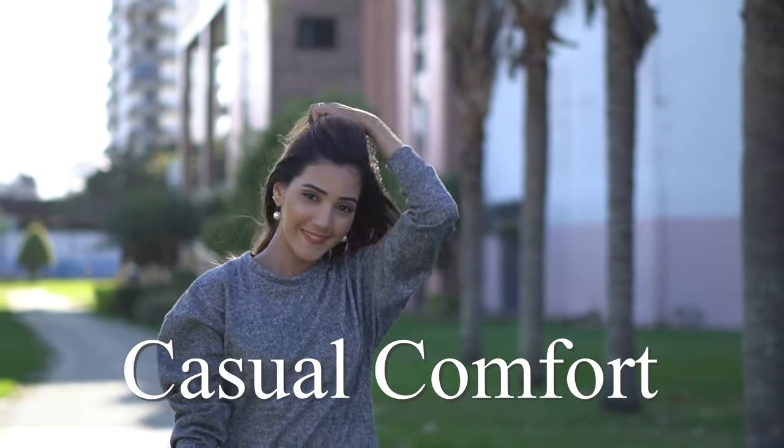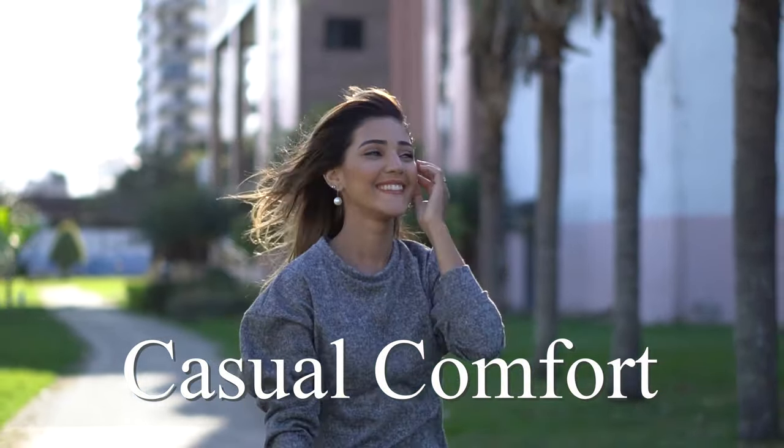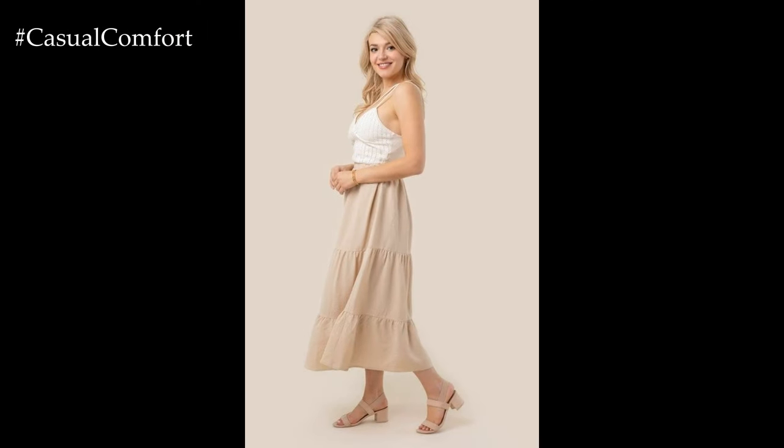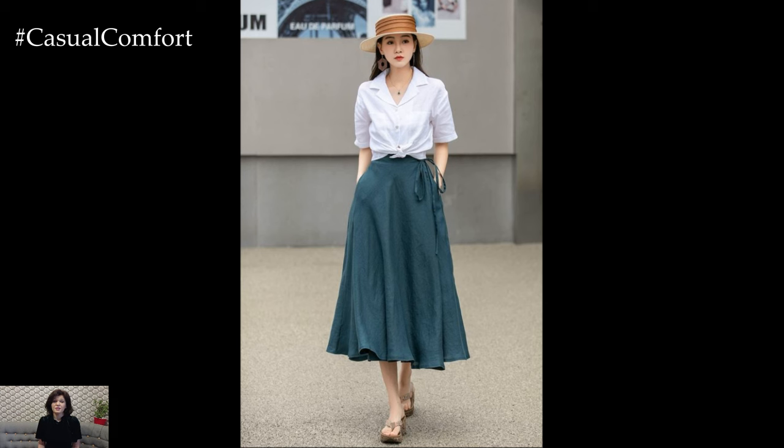Welcome to the Casual Comfort Channel, where you will learn a lot of interesting and useful things for yourself. Linen skirts are the epitome of effortless summer style. They combine comfort, breathability, and a timeless aesthetic that makes them a versatile addition to any wardrobe.